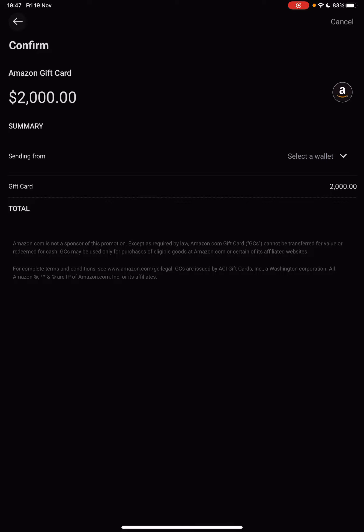your transaction is going through and you can use that Amazon gift card. And this way, you just purchased from Amazon using crypto, which is pretty cool.